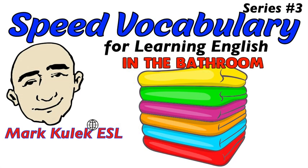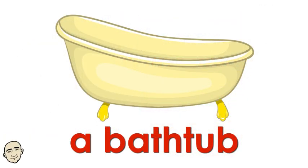Hi, this is Mark and this is English conversation practice — speed vocabulary for learning English in the bathroom, video 3 from the series. Be sure to see all the videos in this series. Okay, great, let's start.